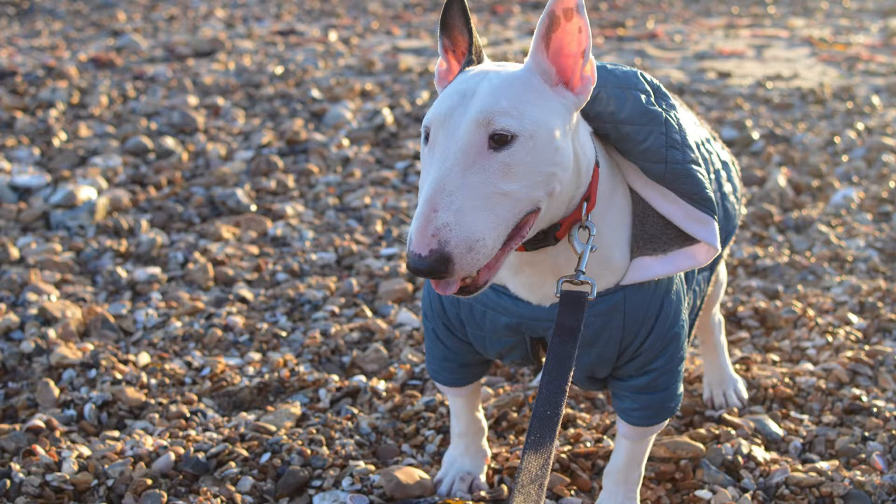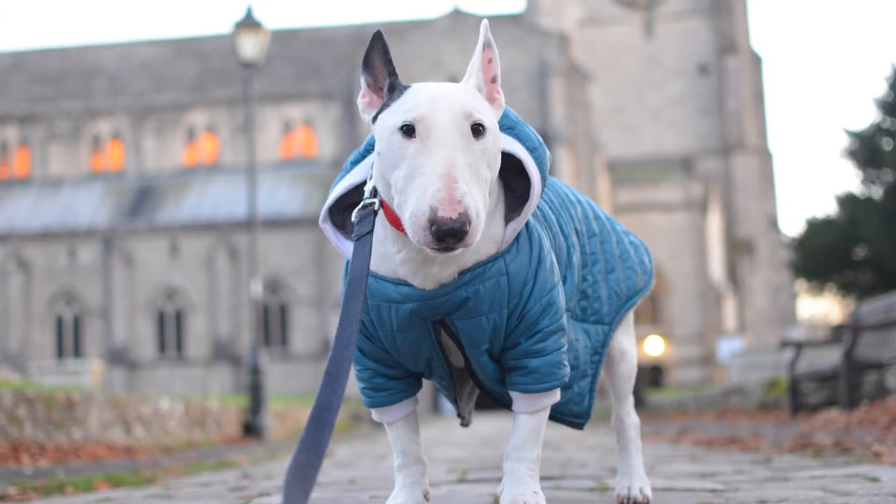Rocky wore this one in our adventures in Christchurch, England. Because it's personalized I think we're gonna keep it, though it's quite long and a couple of times he has peed on it when I didn't zip it up. But yeah, we'll keep this one because it's personalized.